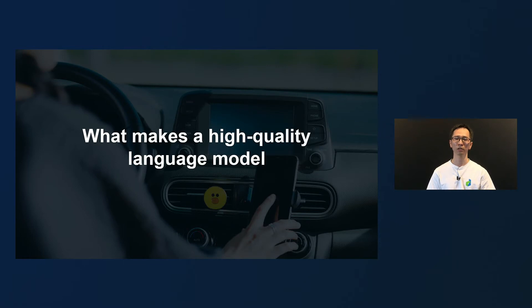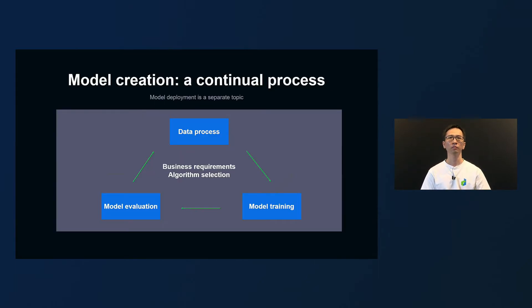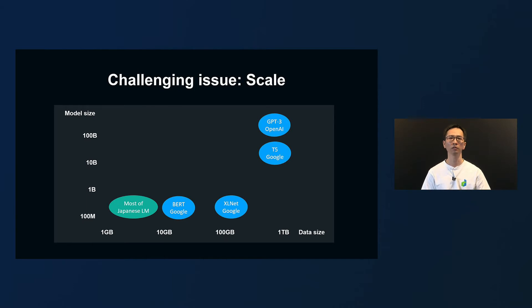Let's take a look at the key points in developing high-quality language models. This figure shows the model building cycle. Due to time constraints, I will not talk about model deployment today. In service development, unlike research, the business requirements of the target service are the most important, so I put them in the center. Then, an appropriate algorithm is selected in a series of processes such as building training data, training the model, and evaluation of the model, which are repeated until the business requirements are met and for continuous improvement. Here, there is one key challenge in developing a Japanese language model: scaling.